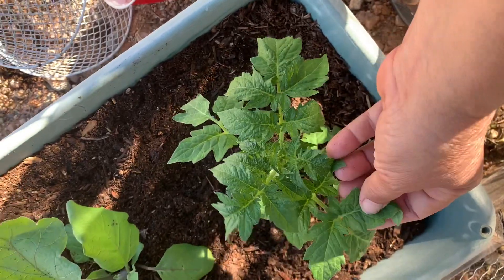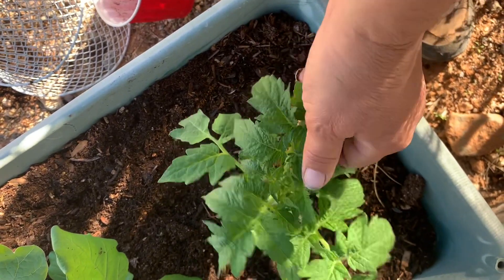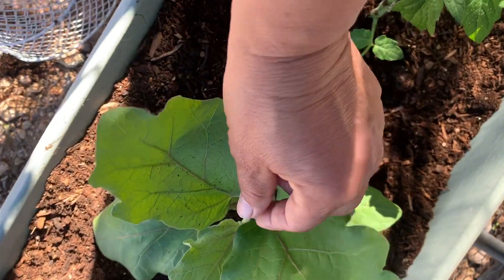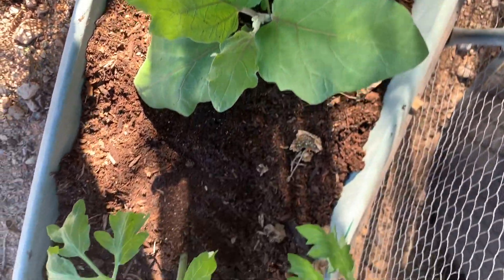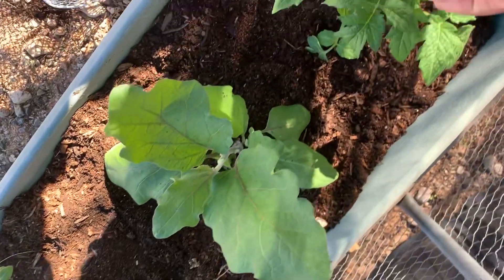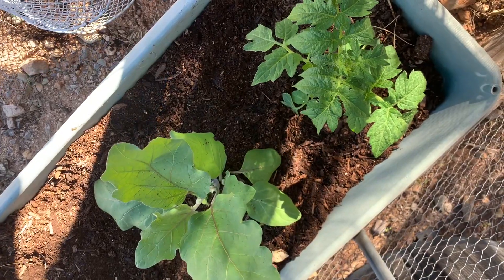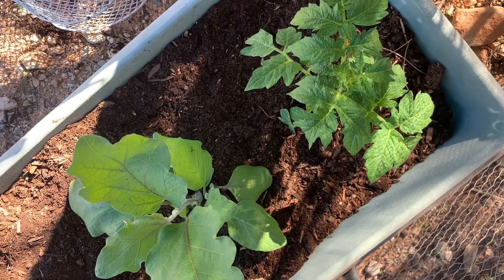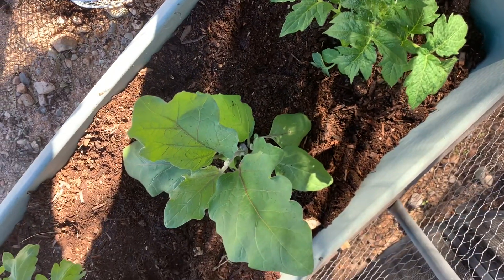These are also my experimental plants. This is a Tasmanian chocolate, I believe, and this is a black beauty eggplant — you can tell she's wanting to flower already. That one over there is a Cherokee purple. This is just an experiment; I'm about a month early on planting these. But I figured if we don't get any more deep freezes, these are going to do just fine. Amanda's got most of my starts still in her greenhouse. See you next time.